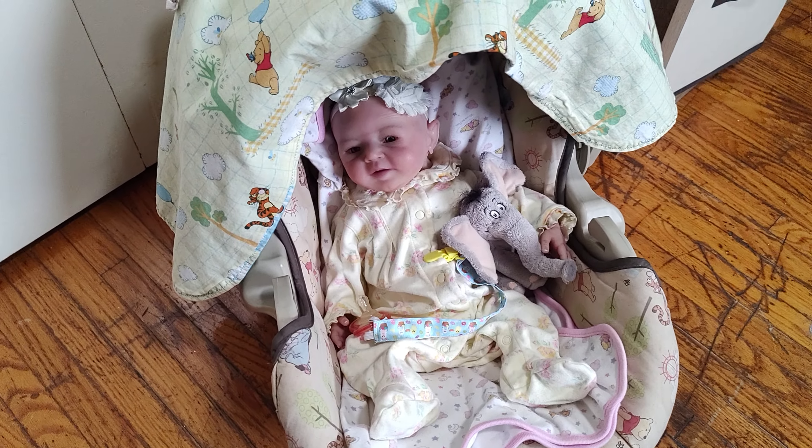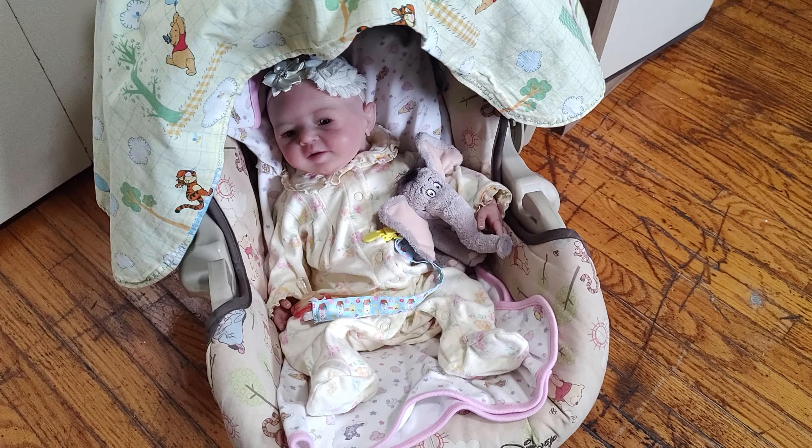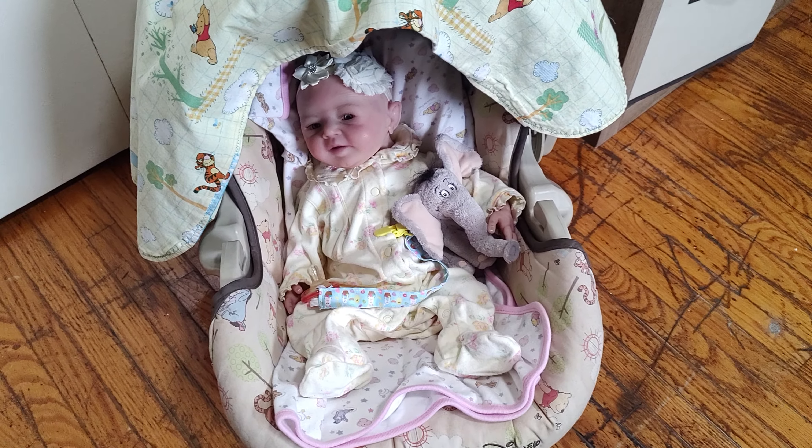So this week, today is theme Thursday. I've got to do a quick theme Thursday and show you all the babies dressed in yellow or sunshine. That's what today's theme Thursday is.